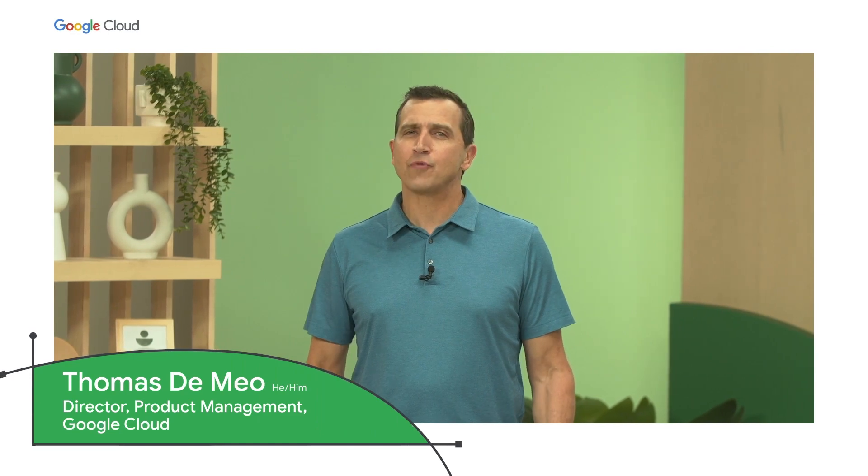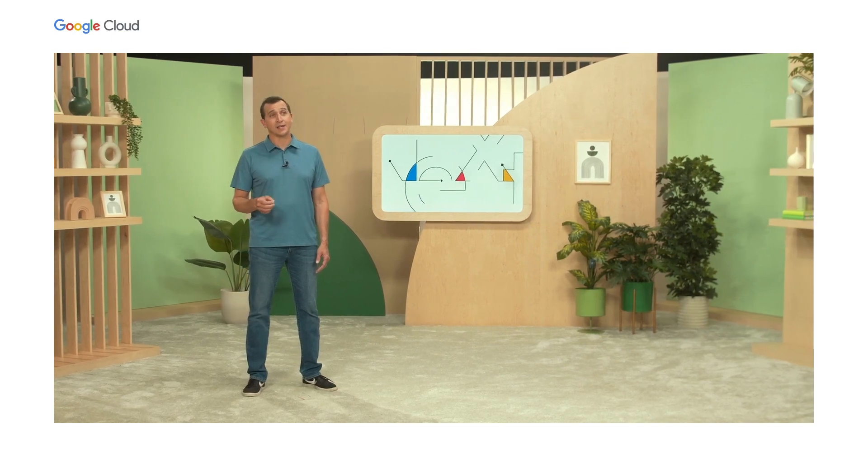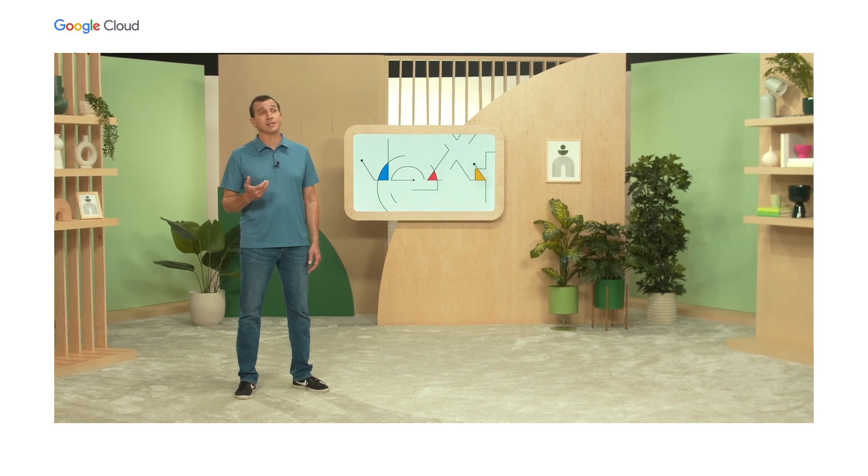I'm Thomas DiMaio and we're thrilled to have you here. We're so excited about what the future holds, and we've invested a lot to make you successful with Google Cloud, so you can build applications faster and more secure than ever. You may have heard Thomas Kurian talk about how we offer prescriptive guidance with an opinionated approach to solve developer velocity challenges.